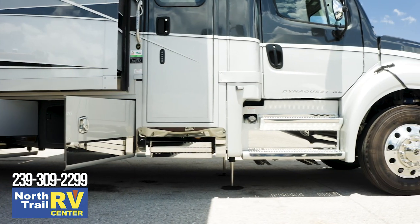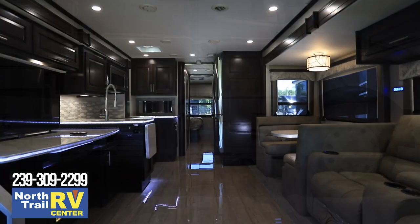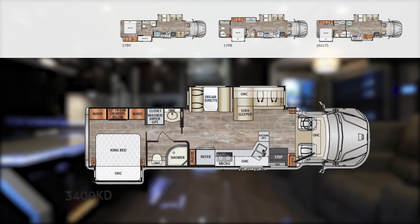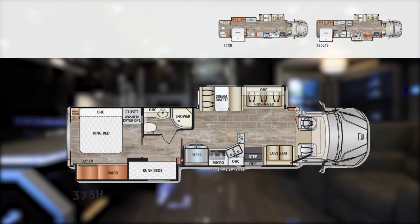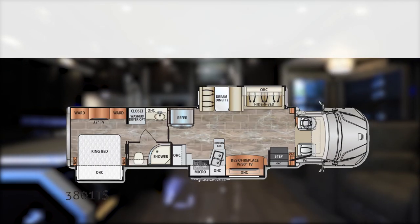Enter your coach comfortably with power entry steps, polished stainless steel step treads, and a keyless entry touchpad. The four-point hydraulic jack system keeps your coach leveled and works with Bluetooth. There are four floor plans to choose from on the Dynaquest XL: the 3400KD, 37BH, 37RB, and 3801TS.